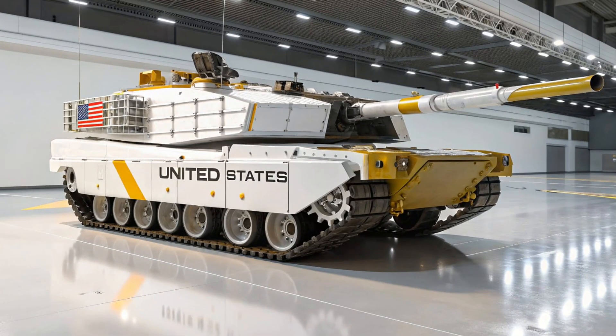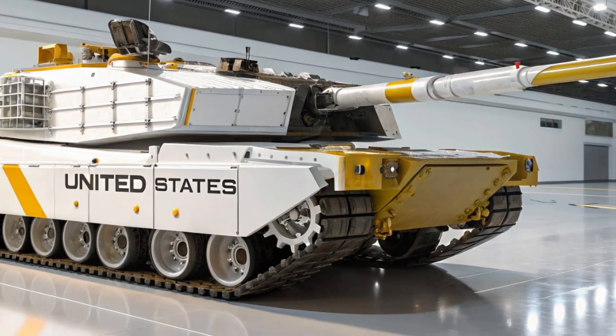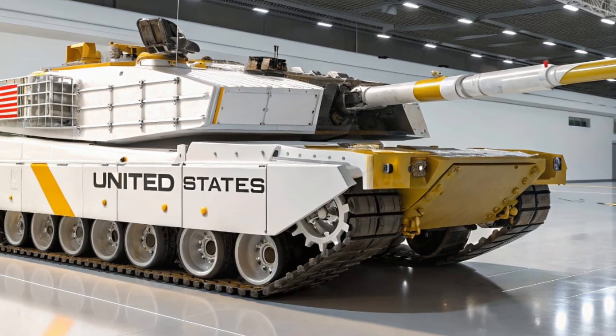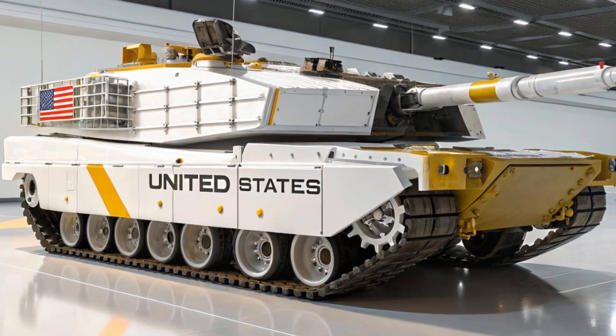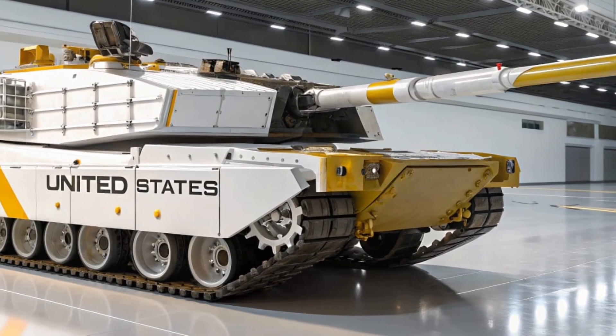The M1 Abrams tank, often referred to as the M2 Abrams by mistake, is one of the most iconic and advanced main battle tanks in the world, representing the strength and technological dominance of the United States military.